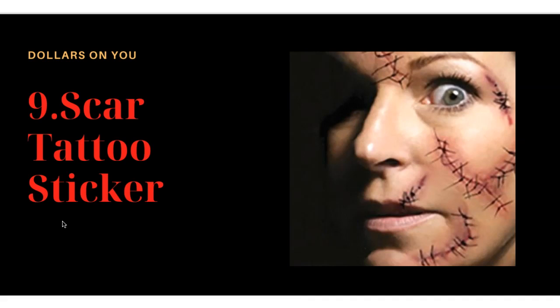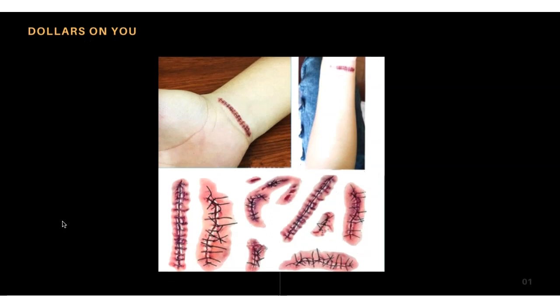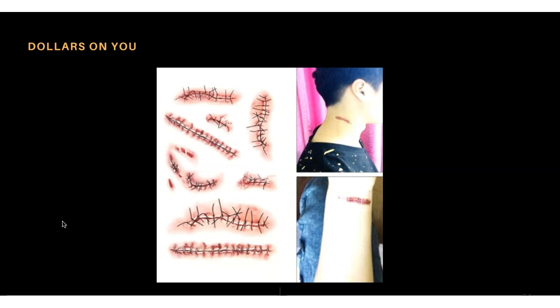Product number nine is scar tattoo stickers. These are not permanent tattoos — they're stickers that give the appearance of scars on the body, on someone's hand, neck, or face. This product has been selling well over the years. After one Halloween party nobody will use them again, so the next season they may buy again. Don't give up on seasonal products — when the season comes, people buy again and again.